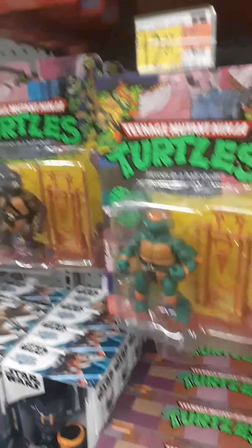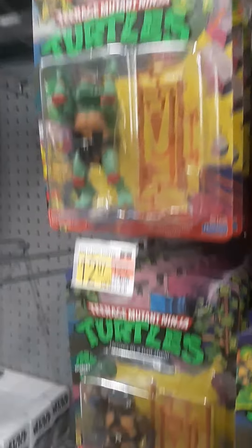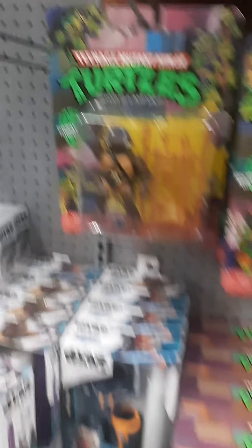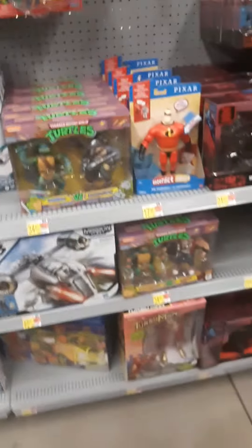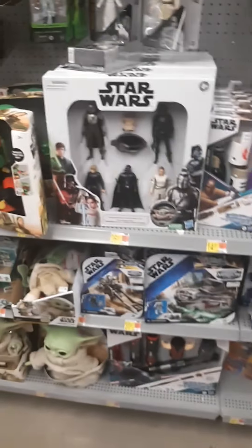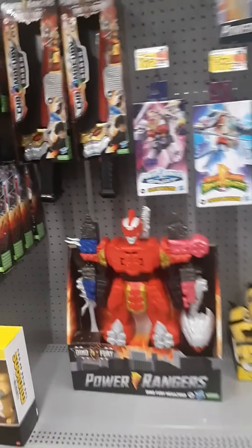Here's some old school Turtles. Looks like they've got all four of them. But I have them already, nothing needed there. Pretty much the same bunch of stuff that we've seen, pretty much all the places that we've gone. Nothing really new that's popping out at me.